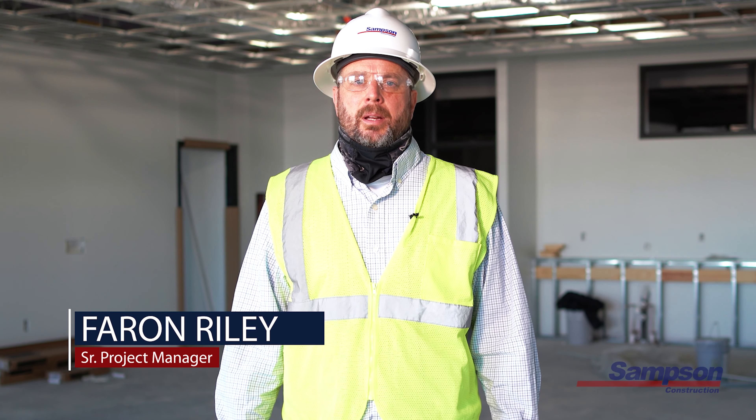Hello, I'm Farron Riley, Senior Project Manager for Sampson Construction on the new 156 and Ida High School and YMCA project. Today we wanted to give you an update on the overall progress of construction.